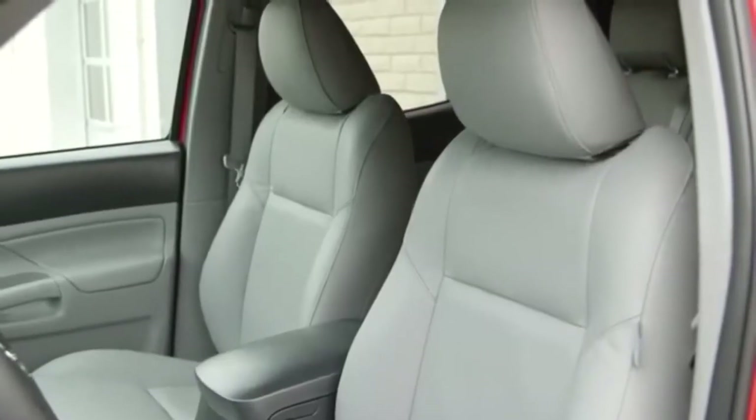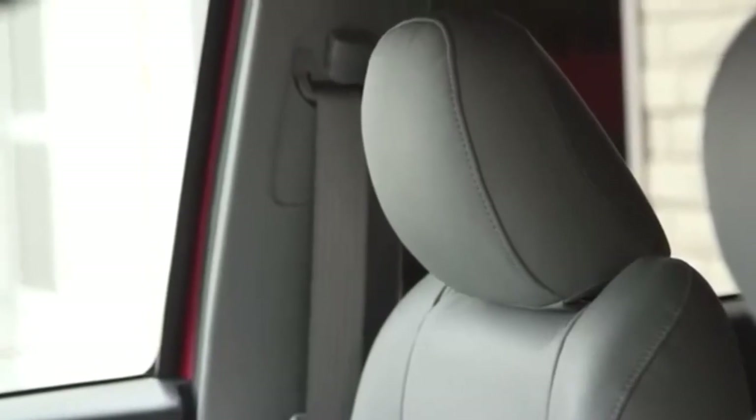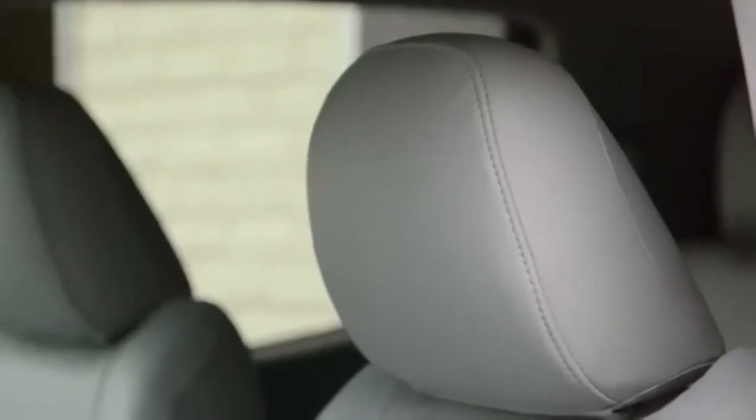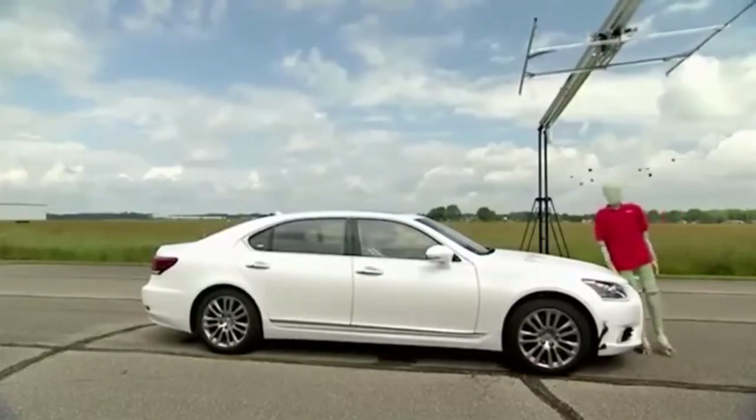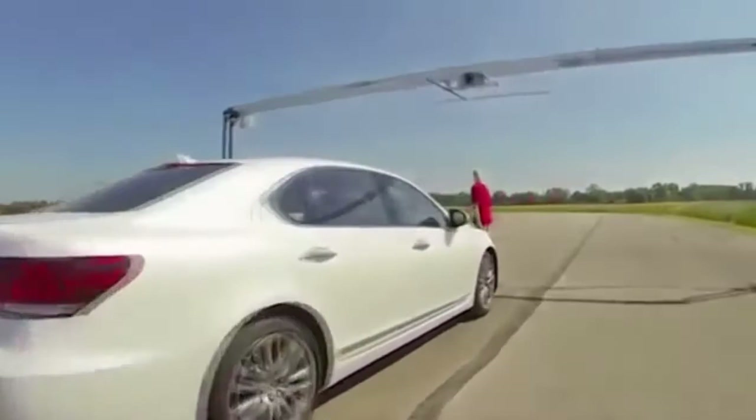In addition, many Toyota vehicles have driver and front passenger seats that are designed to reduce the effects of whiplash. Toyotas are even designed to mitigate injury to pedestrians that may be struck in an accident.